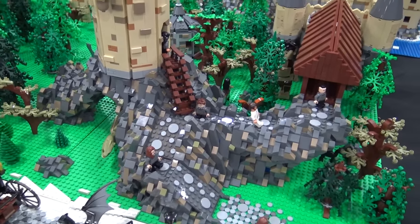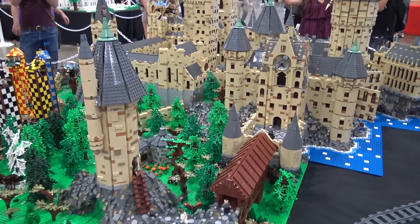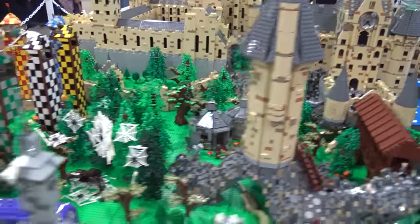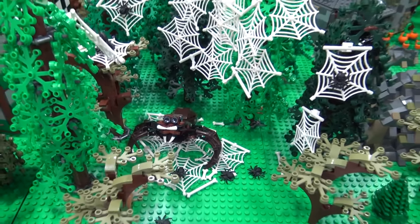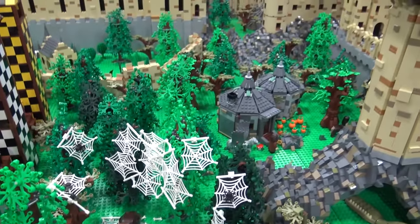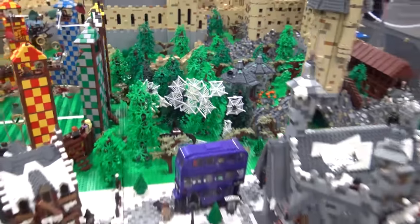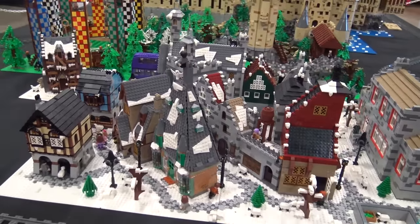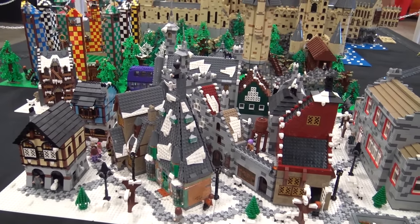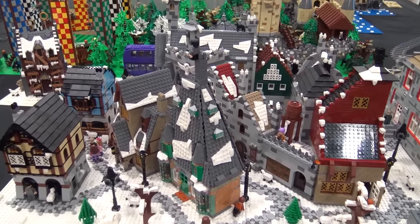We built up some more rock work there to elevate that. Then we got a little bit more of the Forbidden Forest — didn't have as many trees last time, so I bulked out the trees, then we added Aragog the spider with all the spider webs — pick-a-brick wall, very helpful there. And then the back section with the snow is all Hogsmeade. You'd normally only see Hogsmeade in wintertime, so we went with a winter theme, which gave it a different color as well, which was nice off of the main build.